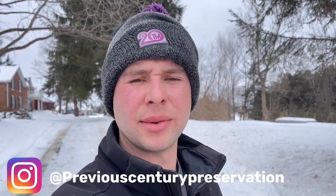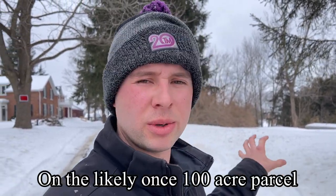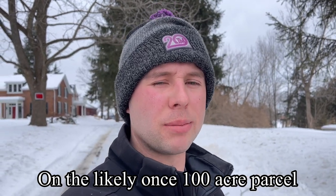Hey everyone and welcome to Previous Century Preservation. My name is Josh and we are here at an Ontario farmstead. It looks like a subdivision has grown around the property now, but I assume it was originally the original barn and farm on this property.